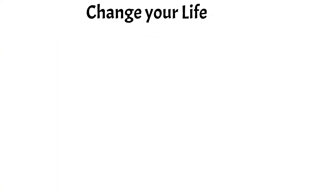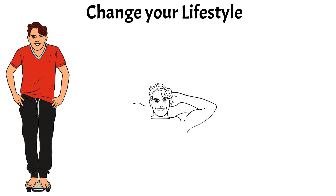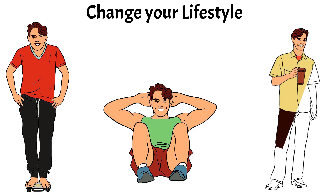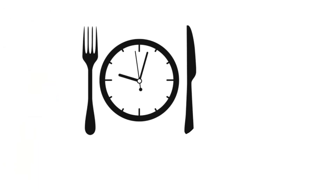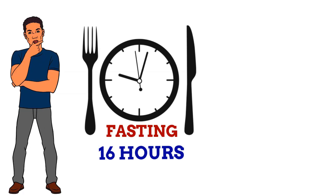Along with medication, thyroid disorders are often managed through lifestyle changes such as maintaining a healthy weight, exercising regularly and eating a balanced diet. Fasting is one of the most powerful medicines in the world. That would be 16 hours of fasting — the digestive system should be given a break every day for at least 16 hours.